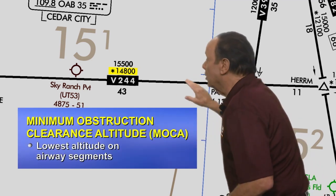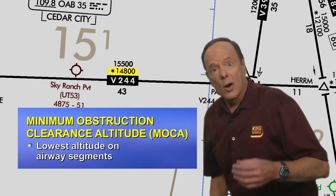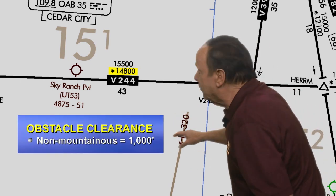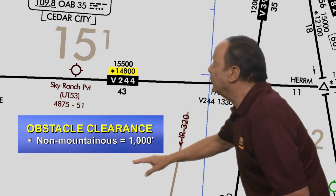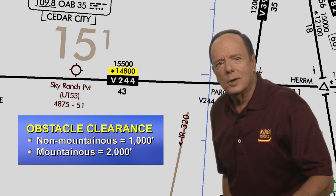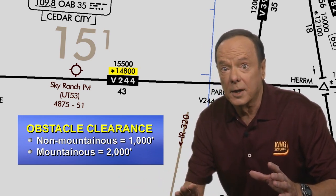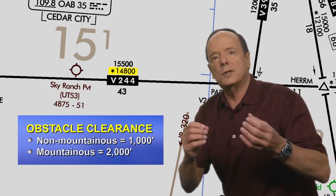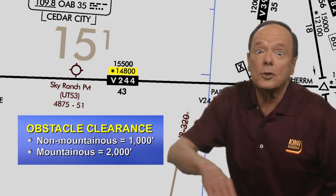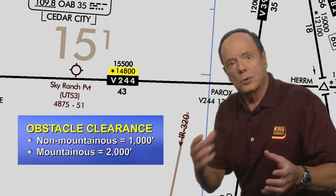The minimum obstruction clearance altitude is the lowest published altitude on an airway segment, and it guarantees you obstruction clearance of 1,000 feet above the highest obstacle in non-mountainous terrain and 2,000 feet above the highest obstacle in mountainous terrain. Most of the eastern United States is designated as non-mountainous, and most of the western United States and Alaska are designated as mountainous. You get more clearance in mountainous terrain due to the fact that your altimeter may not be as accurate as in flat country, due to the winds and pressure changes.